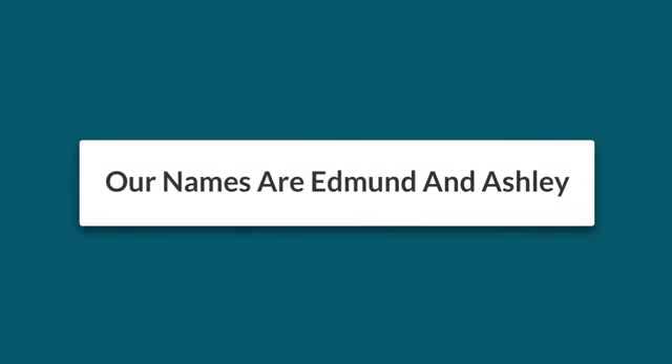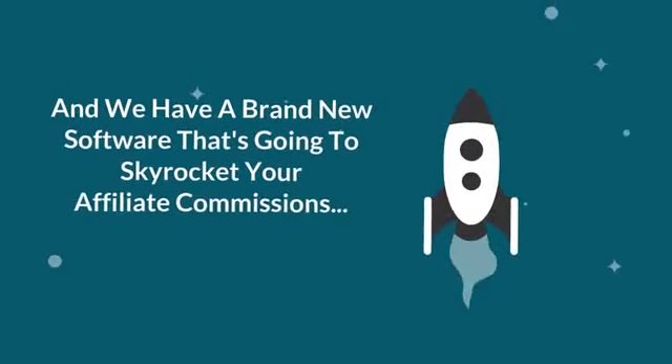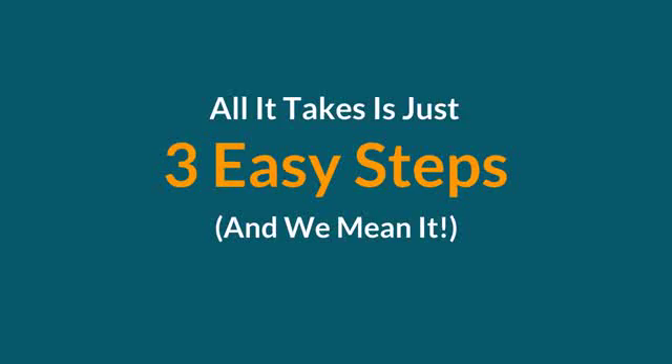Hey there, our names are Edmund and Ashley, and we have a brand new software that's going to skyrocket your affiliate commissions with little to no effort on your part. All it takes is just three easy steps, and we mean it.